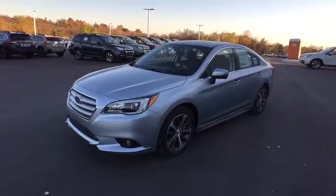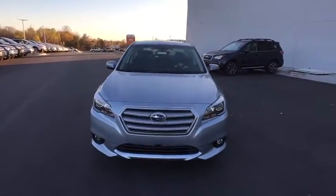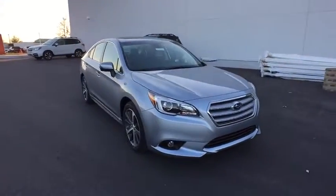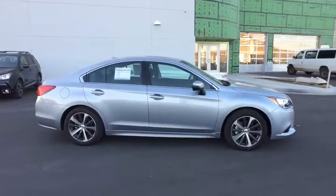The 2017 Subaru Legacy. The Subaru Legacy offers a roomy interior and a dynamic drive you feel every second you're in the driver's seat. It's a refreshing alternative to the alternatives.